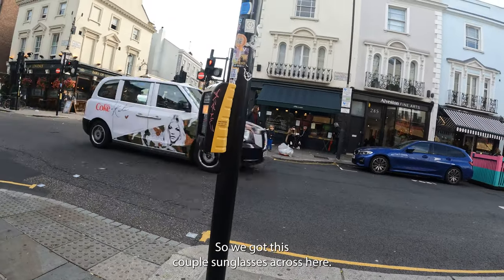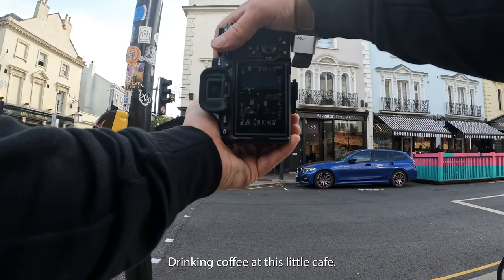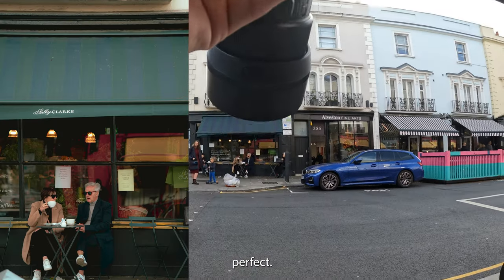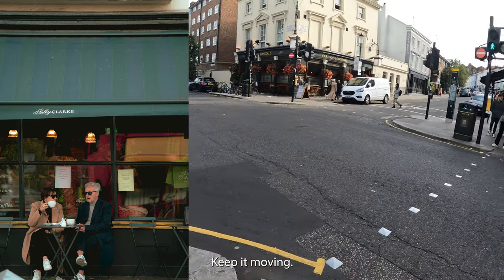Alright, so we got this couple with sunglasses across here drinking coffee at this little café. Let's see if we can get them. Oh, perfect. Love that — keep it moving.